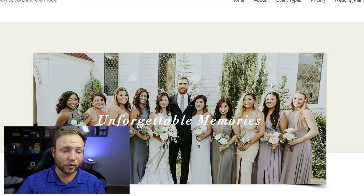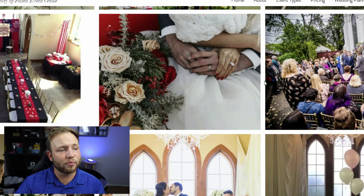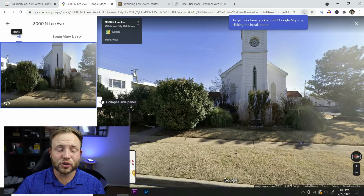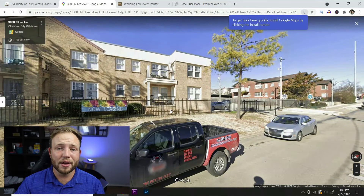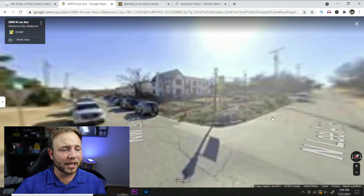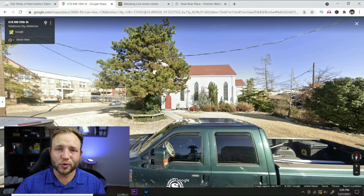They do include floral, which is a really big deal — none of the other places included that — and this is the cheapest of the three venues. The event venue at the Old Trinity of Paseo is gorgeous. I will say though, the area surrounding the venue is a little less than desirable if you're planning a black-tie event. The place itself is beautiful, but the neighborhood it's in is just not as great.